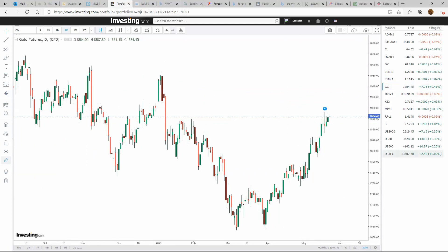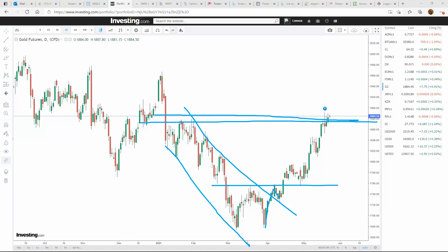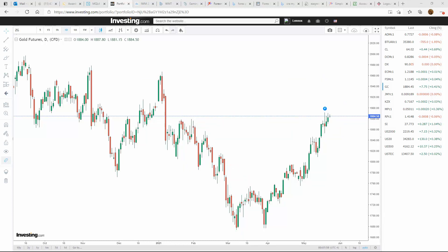Gold — very strong move off this. We came through this channel here, broke through to new highs, and now we're off. We just broke through resistance at this point and are looking to challenge the next previous highs. Gold looks very strong. Of course, any kind of jitters in the stock market, people are going to turn to gold as a safe haven.